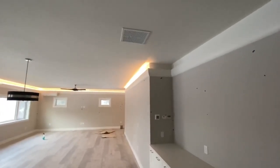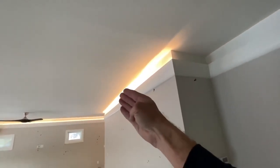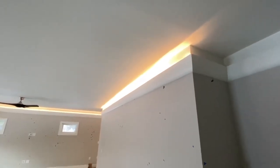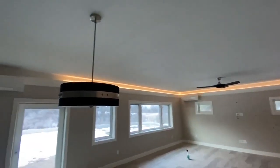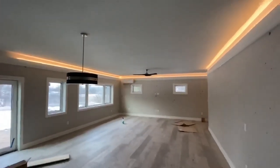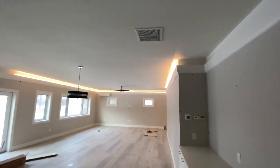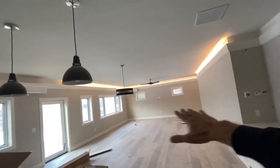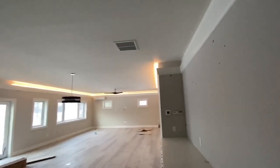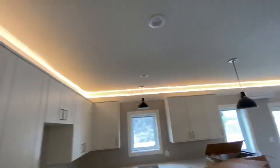I don't know how well it comes across on camera, but the LED strips are inside of that molding, so you can't see the LED strips — but what you get is the indirect lighting. It's supposed to be dimmable; we'll see how that goes. This will require some testing. This is obviously the living room, so it's on its own separate circuit. Then we'll look at the kitchen, which is on its own separate circuit.